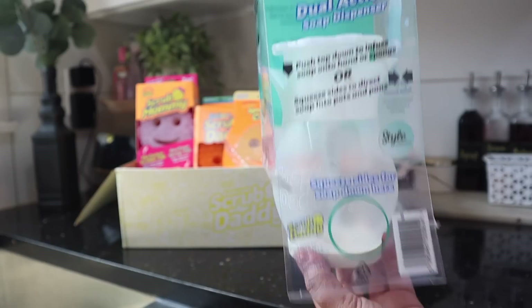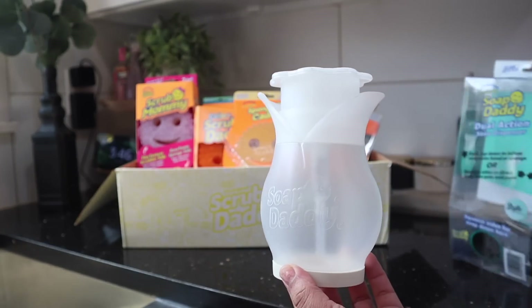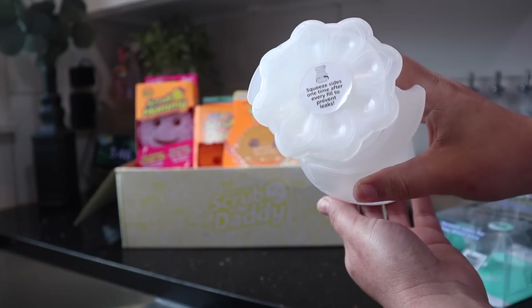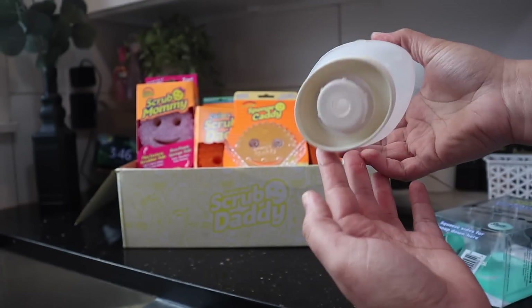What makes this soap dispenser super cool is that you can push it on the top for the soap to come out the top, but you can also squeeze it on the sides for the soap to come out of the bottom. So I feel like when you have a really dirty area or a place that you want to put soap directly on, this is going to be it.